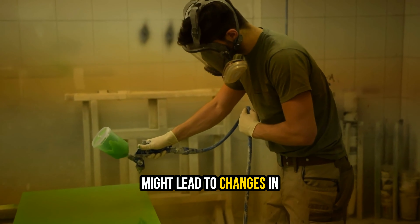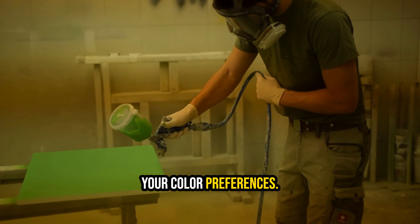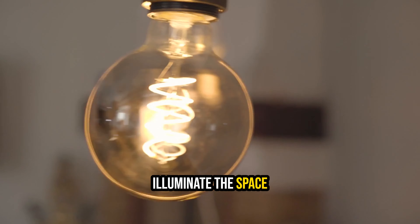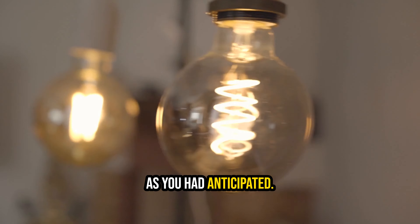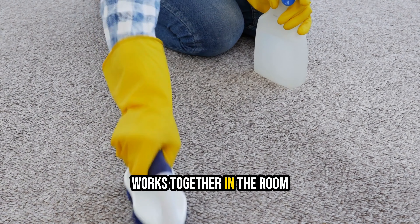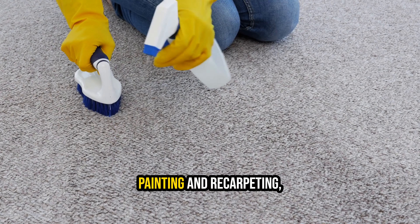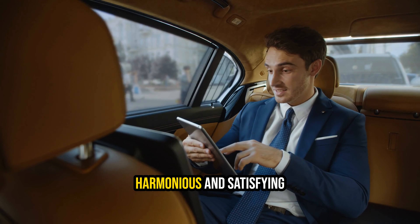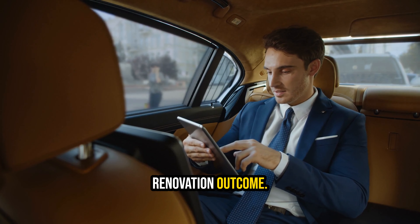Spending time in the house might lead to changes in your color preferences. Moreover, freshly painted walls and new carpeting might reveal that existing light fixtures do not illuminate the space as you had anticipated. By taking a bit more time to contemplate how everything works together in the room you're remodeling before painting and recarpeting, you can prevent several back-to-the-drawing-board moments and ensure a more harmonious and satisfying renovation outcome.